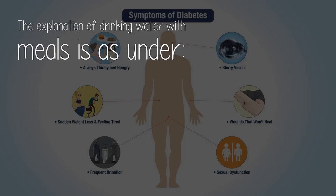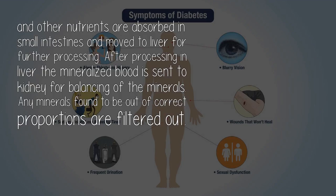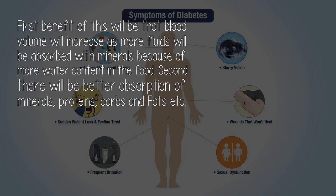The explanation of drinking water with meals is as follows. When we eat food, our stomach produces acids and other enzymes to convert the food and liquids into a paste. This paste is passed on to the small intestines, which are connected to blood veins. The minerals, carbohydrates, fats, proteins, water, enzymes, and other nutrients are absorbed in the small intestines and move to the liver for further processing. After processing in the liver, the mineralized blood is sent to the kidney for balancing of the minerals. Any minerals found to be out of correct proportions are filtered out. The first benefit of this will be that blood volume will increase as more fluids will be absorbed with minerals because of more water content in the food.